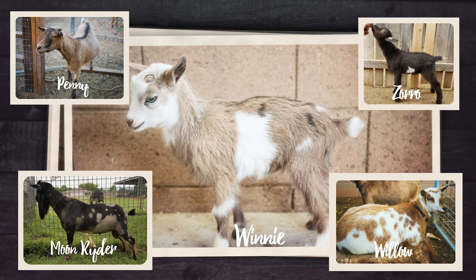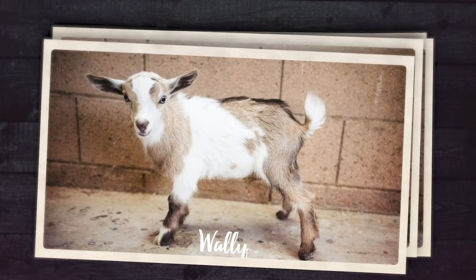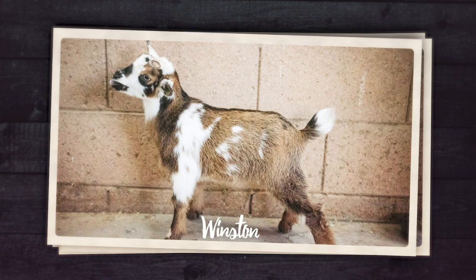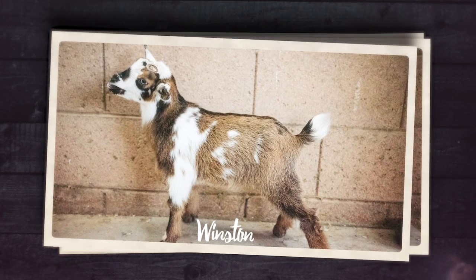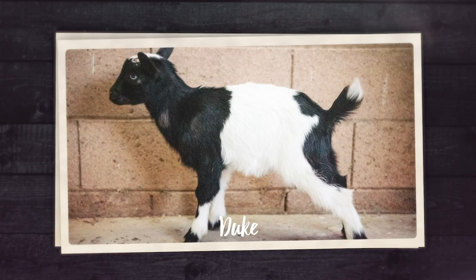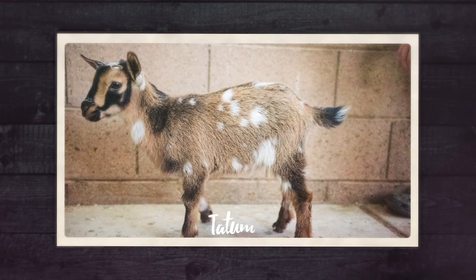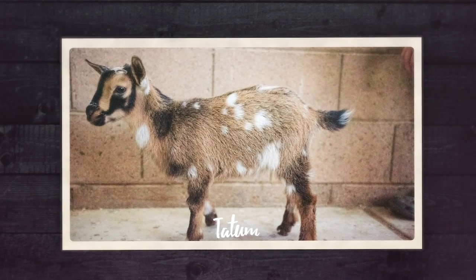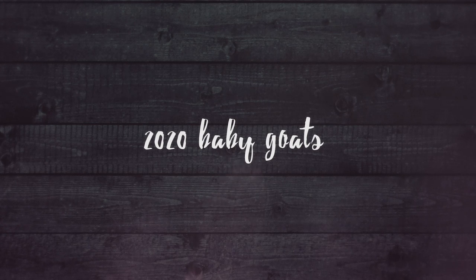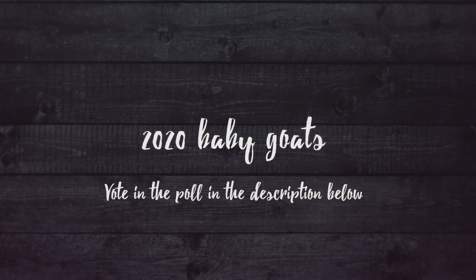When it comes to keeping baby goats, I know a lot of you have wanted us to keep all of them. But because our ultimate goal is always to provide the best mini milkers for other families, we want to keep the best of each kidding season. While it would be fun to keep all of them, we really want to keep the absolute best ones of the bunch. We'll post the poll in the description and you guys can vote for your favorites.